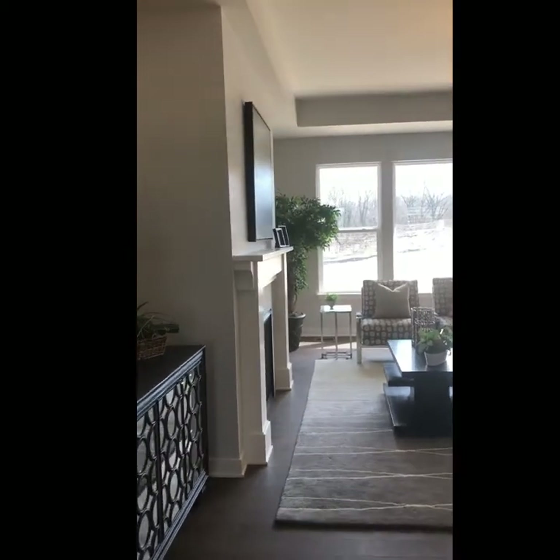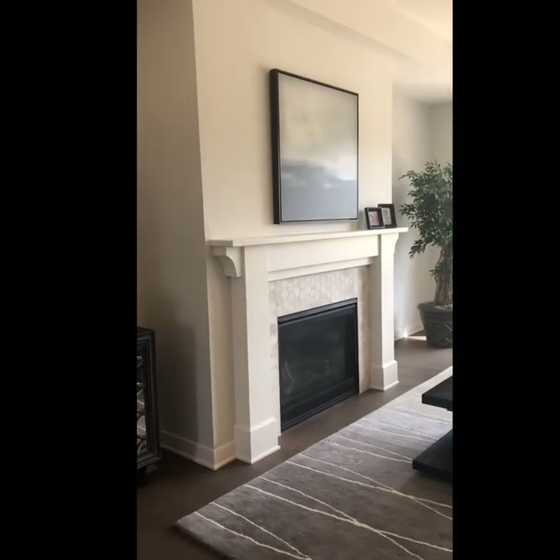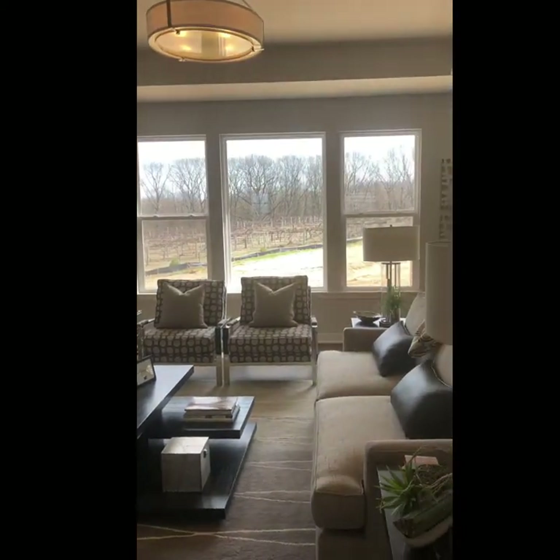Here in the great room we've got a really pretty living room space, with tile mosaics around the fireplace and a custom painted mantle, coffer ceiling detail, and it overlooks a really pretty vineyard.